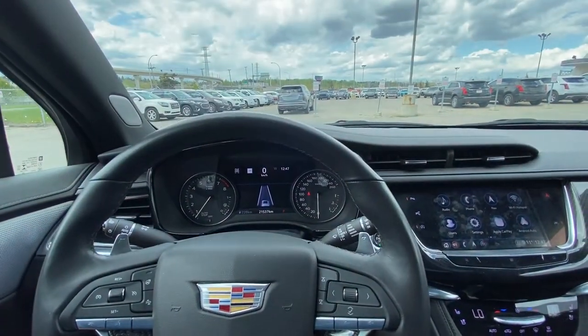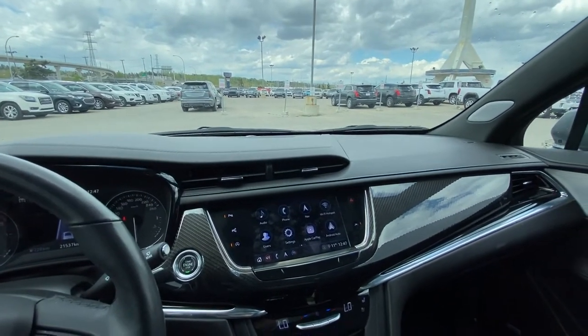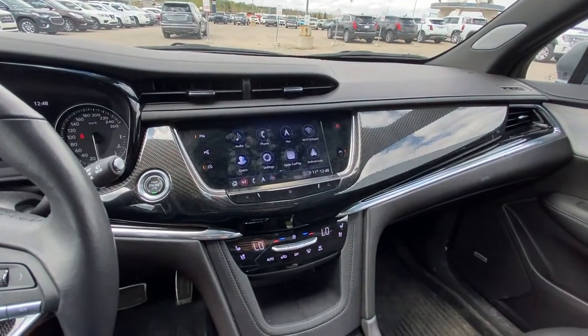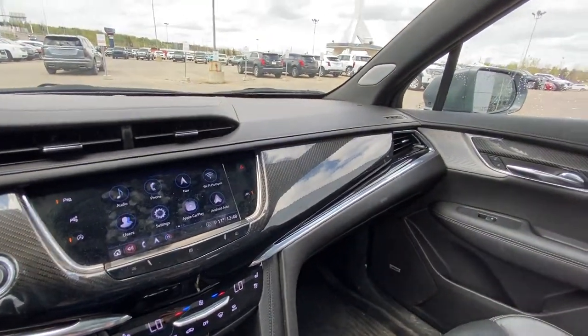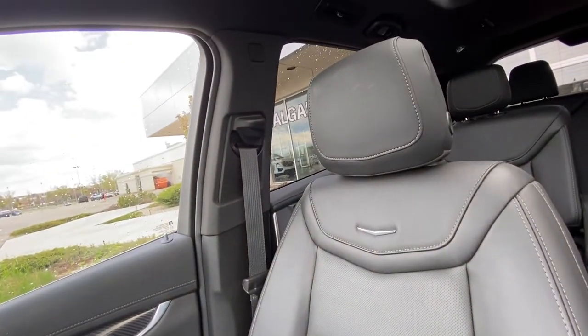The XT6 has 21,537 kilometers on the odometer, push button ignition, a nice large 8-inch touchscreen with navigation, Apple CarPlay and Android Auto, dual zone climate control with heated and ventilated seating, all black interior with Bose audio and those luxurious leather heated Cadillac seating up front.